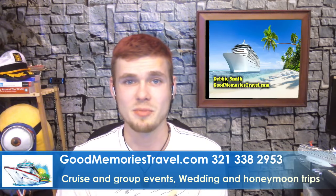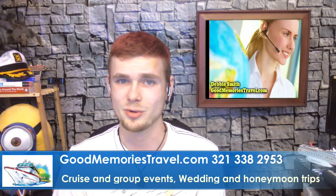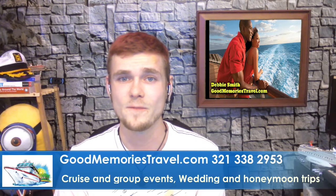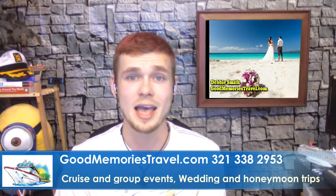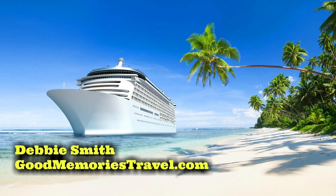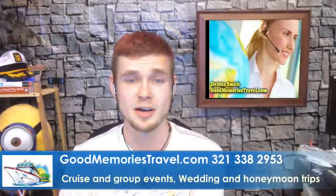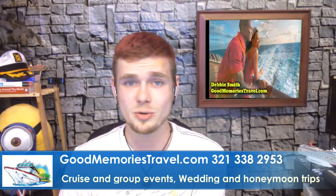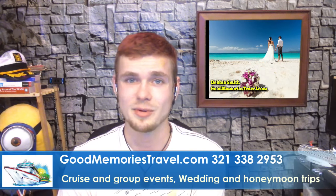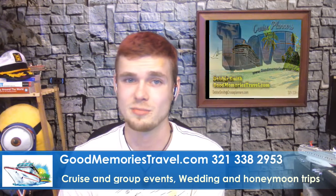Did you know that travel agents can save you money and look out for you? Good Memories Travel is one such service. When Debbie saw the hard work we were putting in to bring you cruise news and information, she wanted to help and support us, and we ask you to support her next time you book a cruise. Good Memories Travel is a full-service travel agency that offers cash back and incentives you won't get booking direct with the cruise line. They cover all the cruise lines, and if you are a new cruiser, they can suggest the best ship and cruise to suit your style. Debbie can be reached at 321-338-2953 or at GoodMemoriesTravel.com.